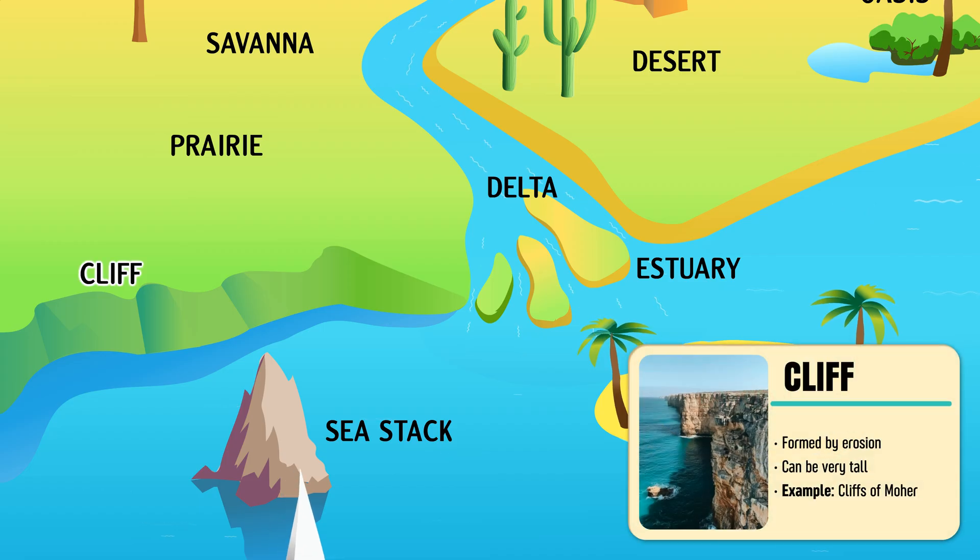Cliff — a steep wall of solid rock rising sharply along coasts or mountains.